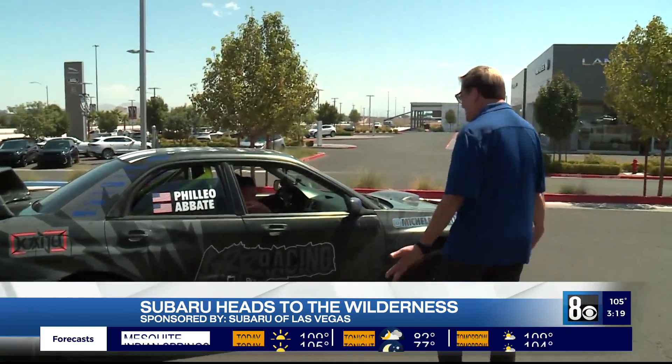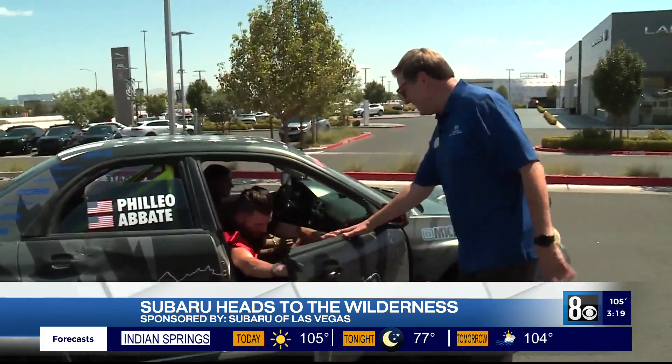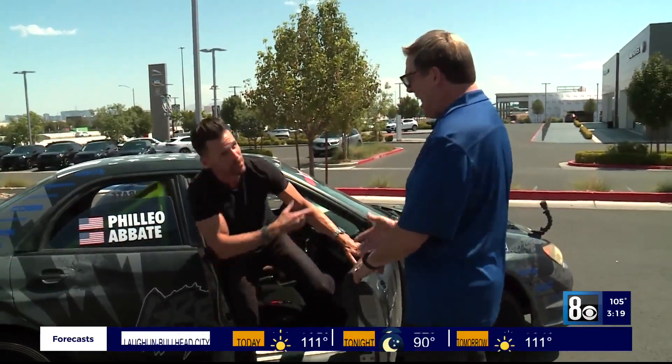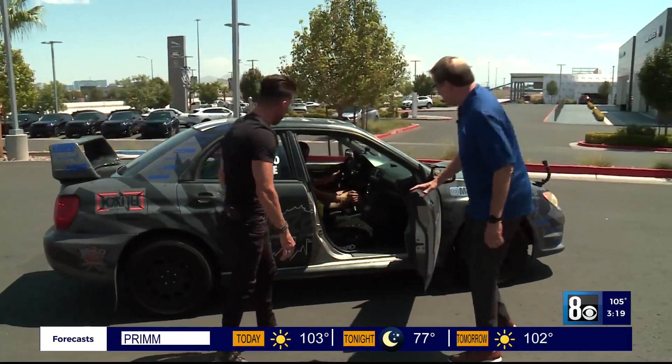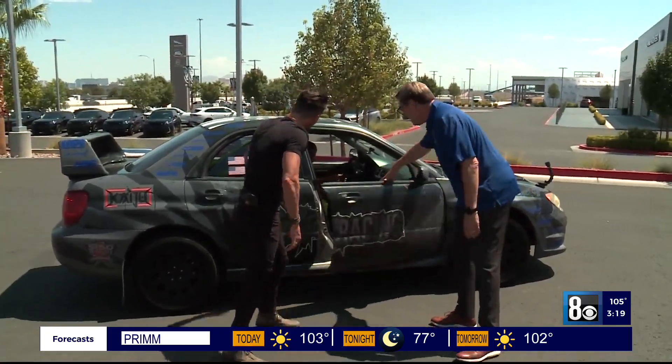Hey, Bird! JC! Where have you been? I was running late. I figured the best way to get down here — my friend Michelle, she's a race car driver. Hi, Michelle! A souped-up WRX is the best way to get down here. This is a classic. Thanks, Michelle. Appreciate it.